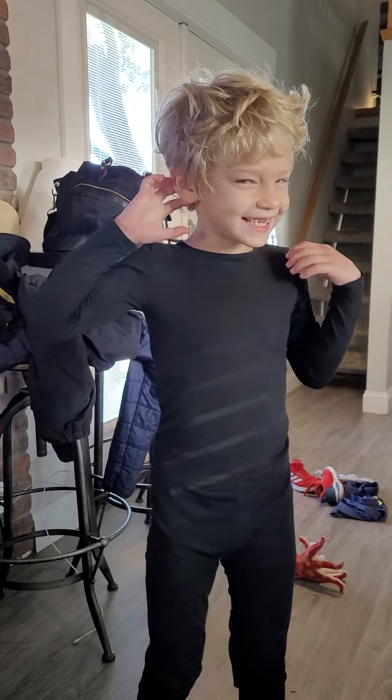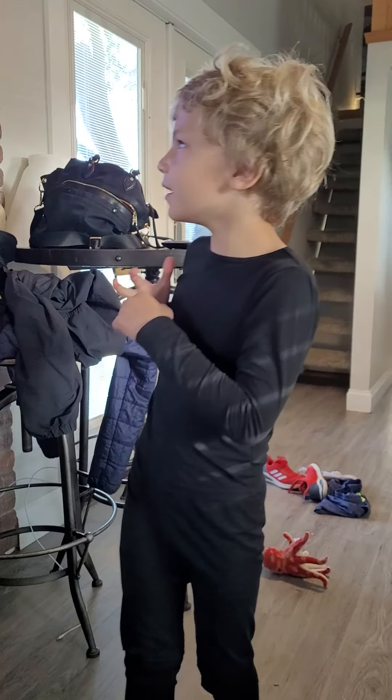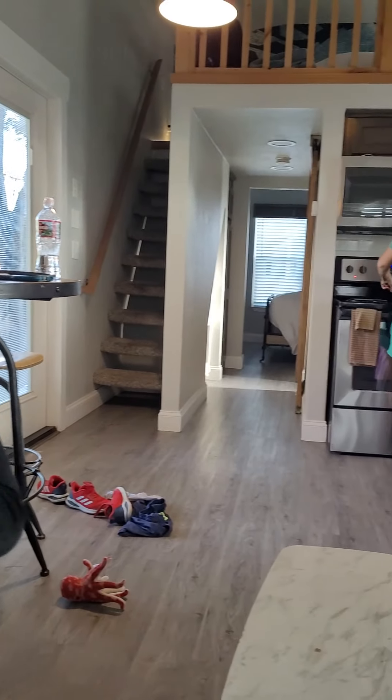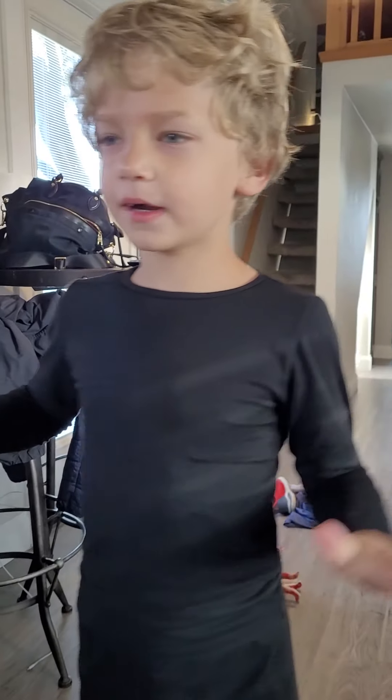Hey guys, today Maison's here and we're in blind bags cabinets. You can see this is our kitchen, and that's mommy and nana, and this is the living room we're in.